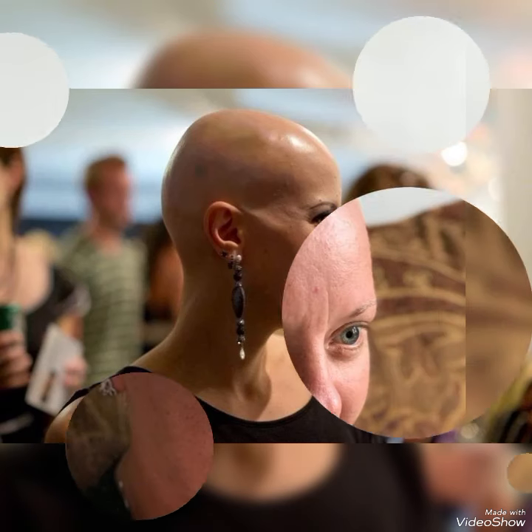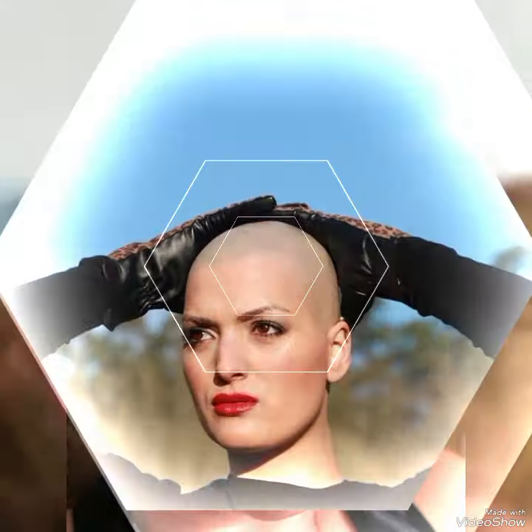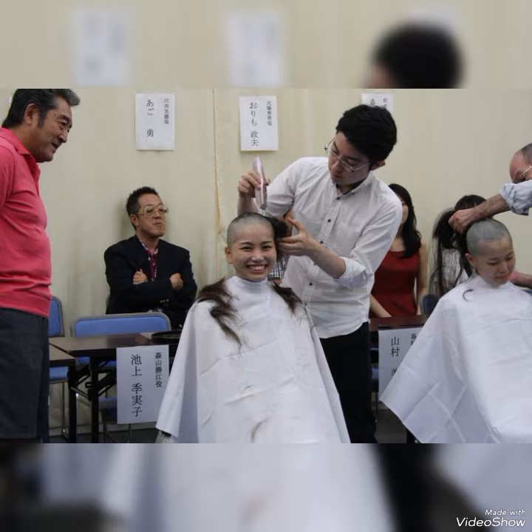Hello everyone, welcome back to my YouTube channel Extreme Fashion. How are you? I hope you all are fine and doing well and enjoying the best condition of health. Welcome back again to my YouTube channel Extreme Fashion.